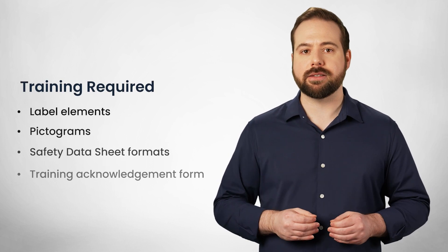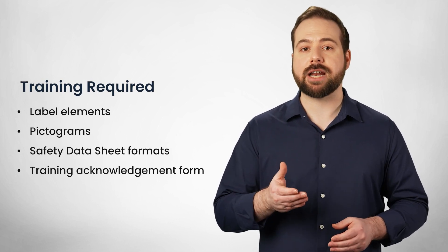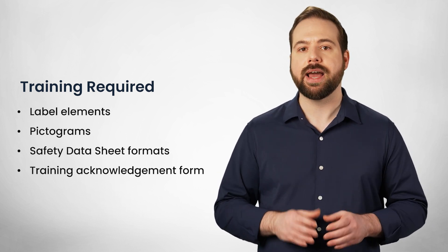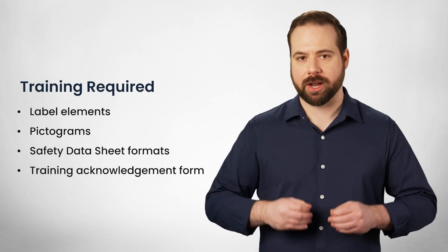If you're unfamiliar with these processes, you'll need to receive specific training that covers label elements, pictograms, safety data sheet formats to understand the product and safety gear or first aid requirements, and a training acknowledgment form for record keeping and reporting.